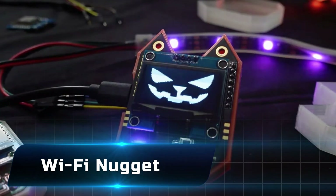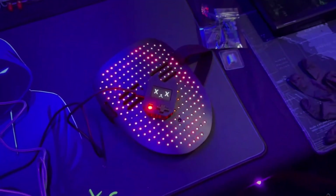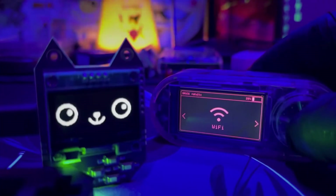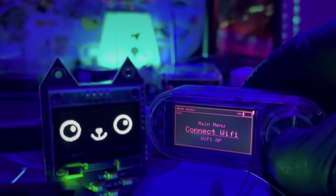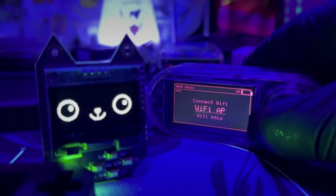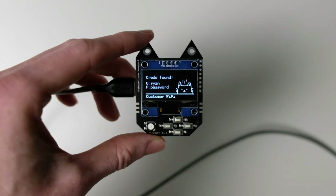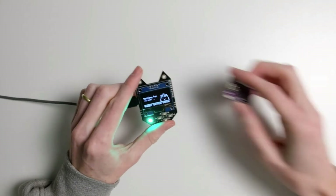Number 6: the Wi-Fi Nugget. It might look like a toy, but it's a hacker's Swiss Army knife for Wi-Fi experiments. Built around the ESP8266 chip, it can perform de-authentication attacks, packet sniffing, and even run custom scripts. What makes it stand out is its playful cat-shaped design — part gadget, part teaching tool. For beginners in cybersecurity it's a fun way to learn; for pros, it's a pocket-sized powerhouse for testing Wi-Fi security.